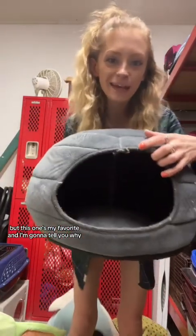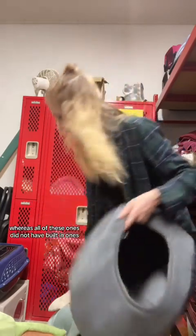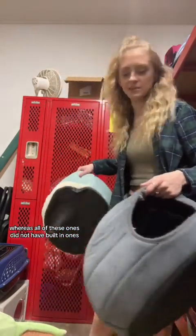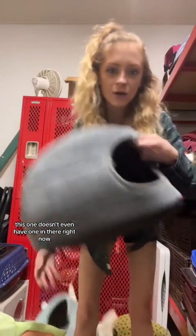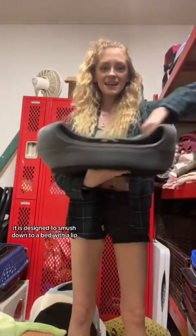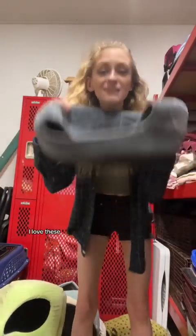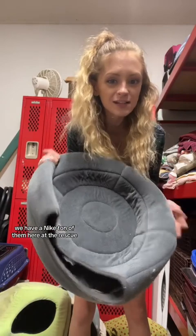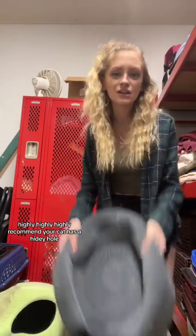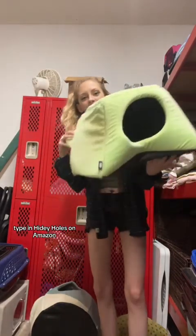But this one's my favorite, and I'll tell you why. Not only will your cat love to hide inside, the little cushion on the inside of this one is built-in, whereas all of these other ones did not have built-in cushions — this one doesn't even have one in there right now. The cushion is built-in. But also, if your cat lays on top of it, it is designed to smoosh down to a bed with a lip — doesn't it look just like this bed? I love these. We have a ton of them here at the rescue. Highly recommend. Your cat gets a hidey hole. If you don't like this one and want to get fancy, go find something cute — type in hidey holes on Amazon and make sure it's big enough for your cat by looking at the measurements.